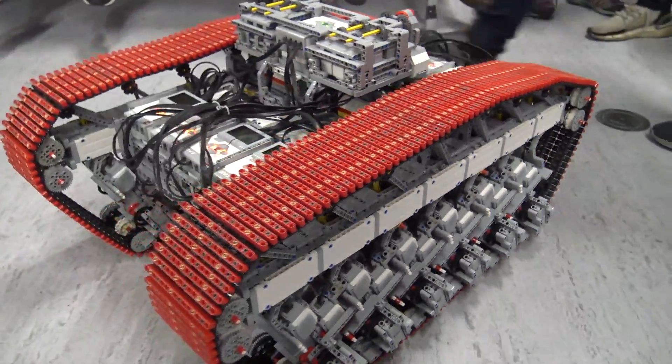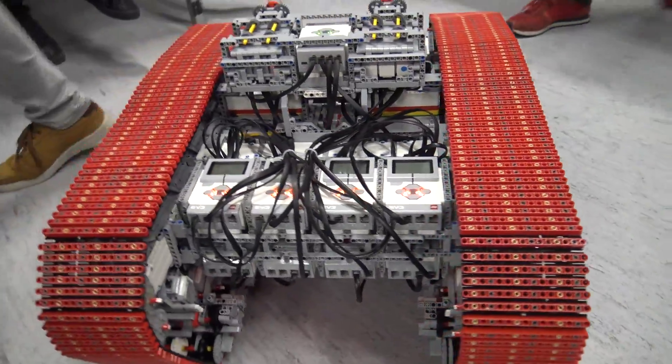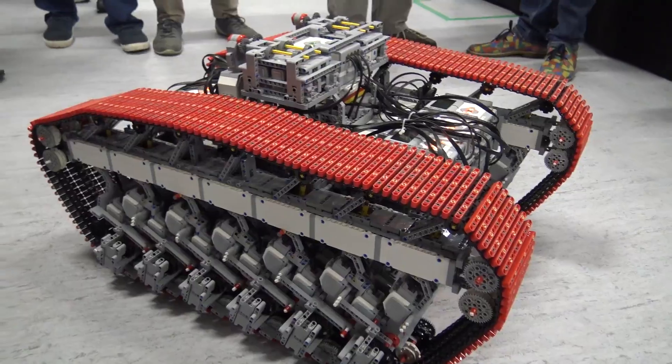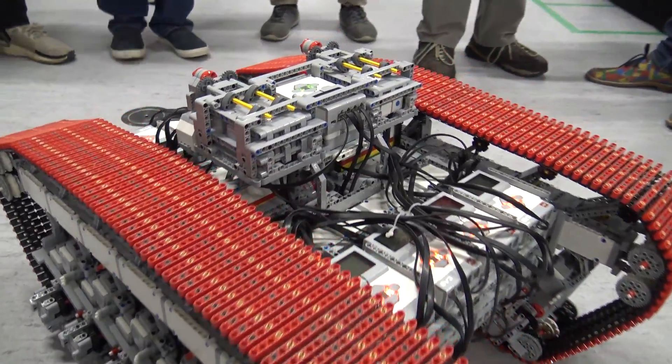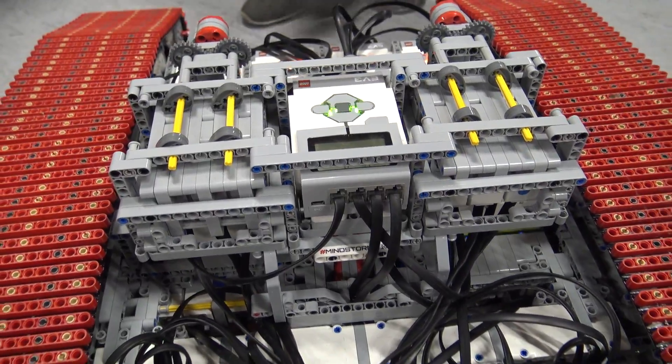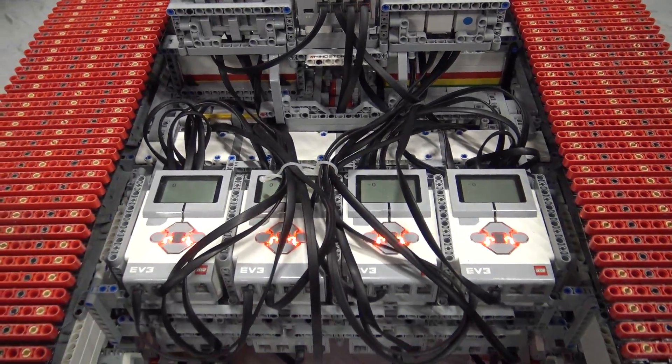It has 48 motors for propulsion. Every brick has three motors. Steering is done by the controller on top, which has four motors using touch sensors for back and forward, and color sensors in six different colors for the speeds.